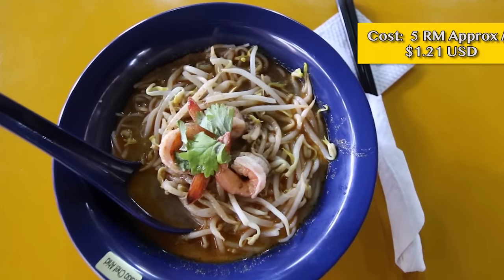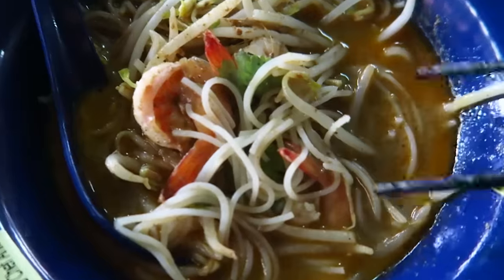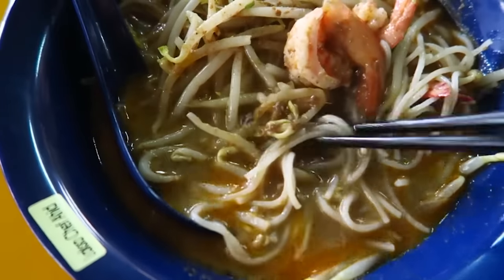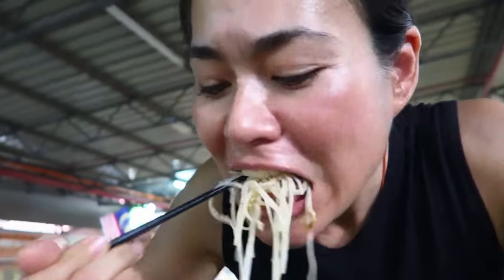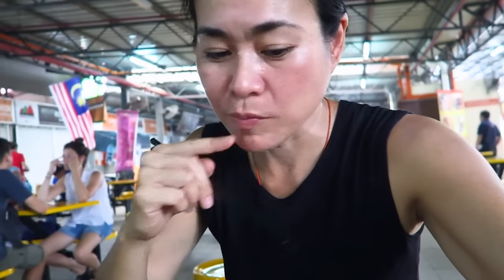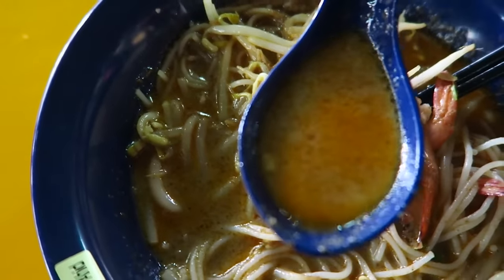This is thin white vermicelli noodles in what I think is a curry broth. We've got bean sprouts, a little dressing of cilantro, and some prawns. Wow, that looks great. Straight off the bat I can taste the curry — it's in the noodles. It's spicy, almost milky, a little musky, earthy kind of flavor.